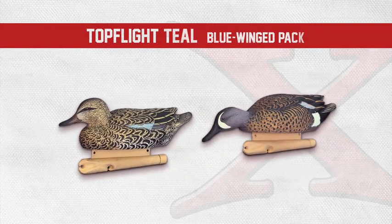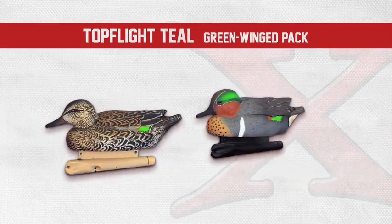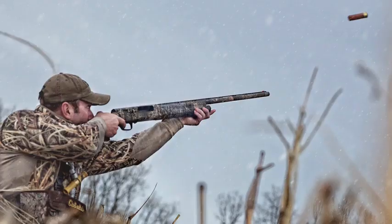All these teal decoys capture the true personality and body anatomy of a feeding flock of teal — the perfect combination of low heads and feeders that the passing teal are looking for.